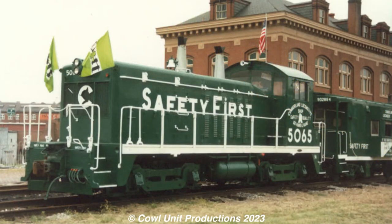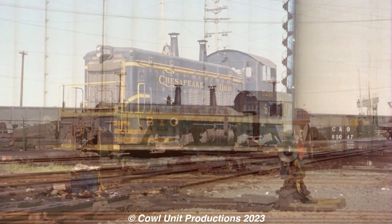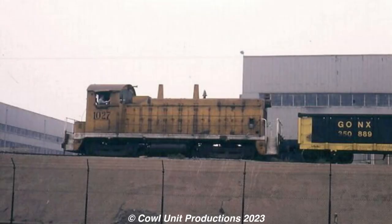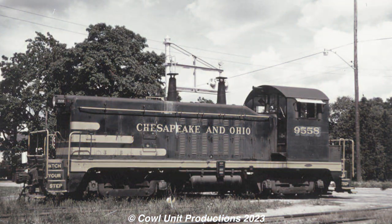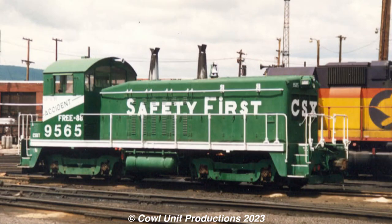However, even with the fresh paint job, 5065, alongside the other NW2s, were already being displaced by more powerful switchers such as the SW1200s. And soon enough, retirements would eventually start in the 1980s. Many of these would be sold off to various industrial companies, chemical plants, Tropicana, tourist railroads, or be traded back to EMD and likely scrapped. But thankfully, 5065 would stay on CSX's roster.